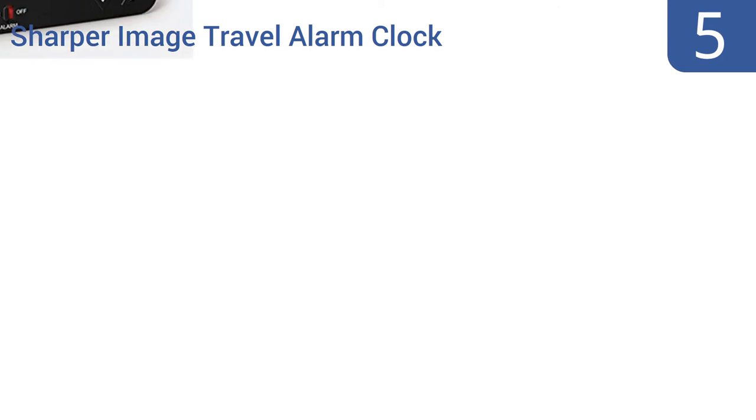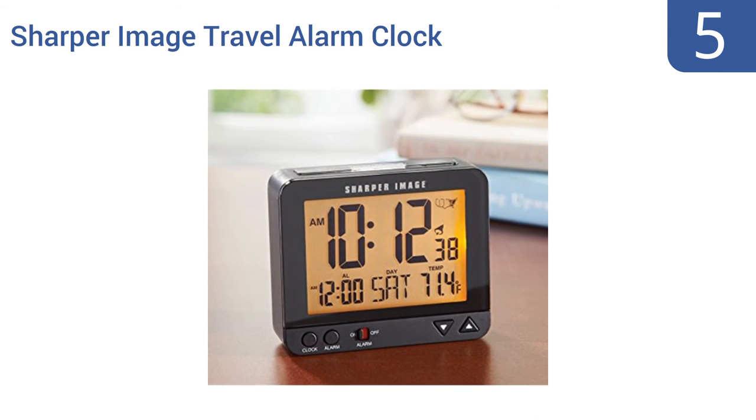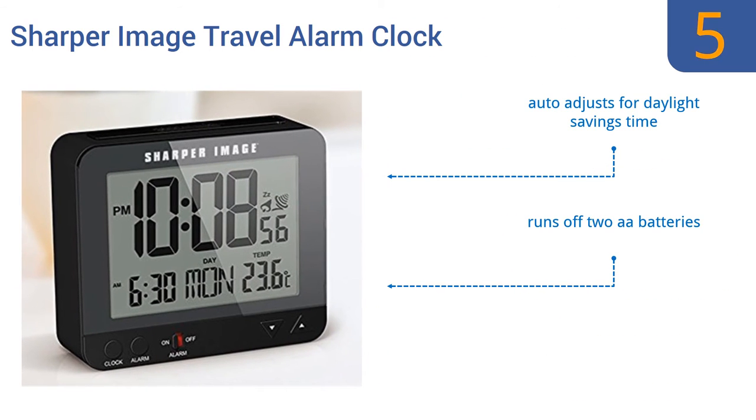At number 5, the alarm features of the Sharper Image Travel Alarm Clock are controlled via a few simple buttons. Its time, meanwhile, is controlled via the United States Atomic Clock, based near Fort Collins, Colorado. You track your daily schedule and let the atomic clock track time. It automatically adjusts for daylight savings time and runs off two AA batteries, but it is a rather overpriced option.